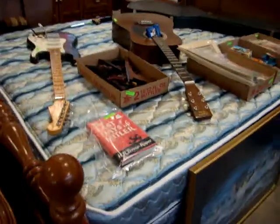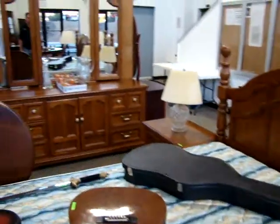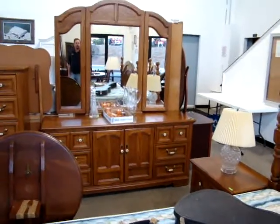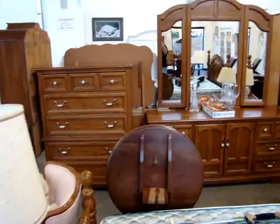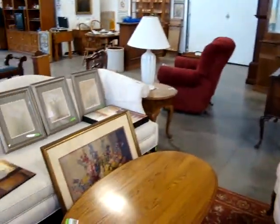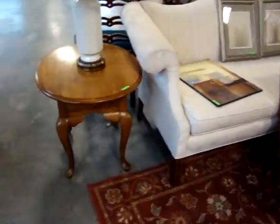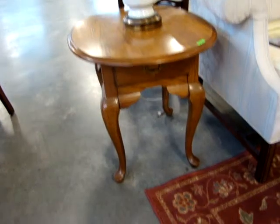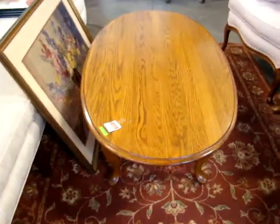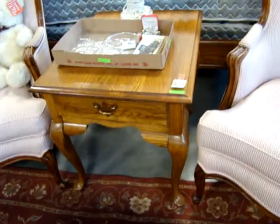Right now it is set up as a queen — it is by Thomasville. You have two matching nightstands, beautiful double dresser, tri-fold mirror, and the hutch. Nice camelback sofa here. We've got a pair of oak oval end tables, one drawer in each, and the oak coffee table.